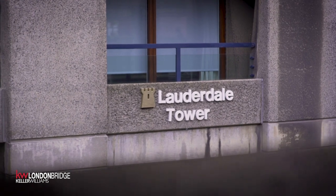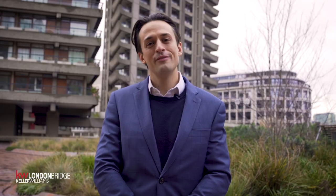Now we're at Lauderdale Tower, which is the most westerly facing of the three towers here at the Barbican. Follow me.